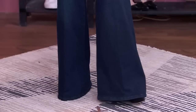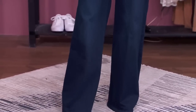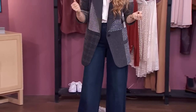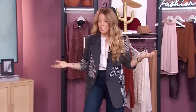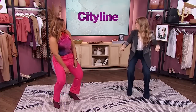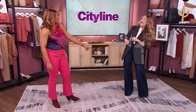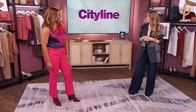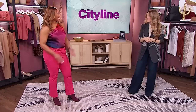Now let's talk about this denim — it looks like a trouser but it's actually the stretchiest denim, so it's very comfortable. I could honestly do yoga in it! And even in these heels. If you're above five foot four you don't need heels like this, but I am under, so — this is my uniform. I feel really comfortable but also confident and put together.